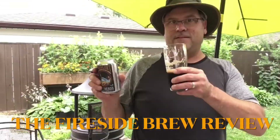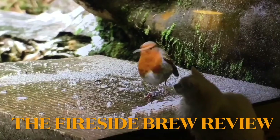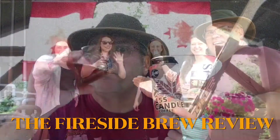It's the Fireside Brew Review. The Fireside Brew Review. Good talk. What about the ceremony? Agree. Obviously.